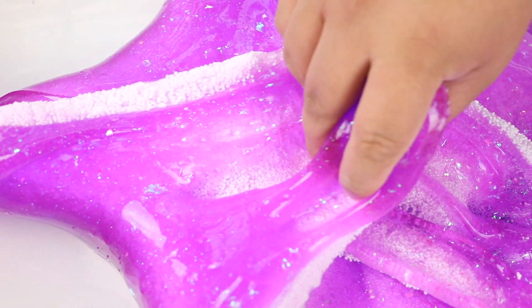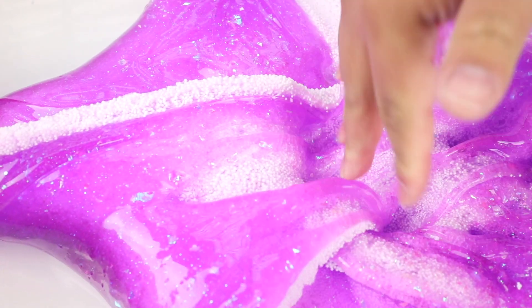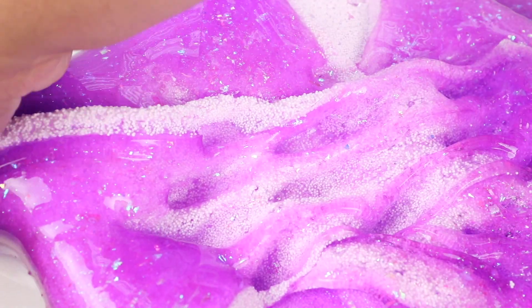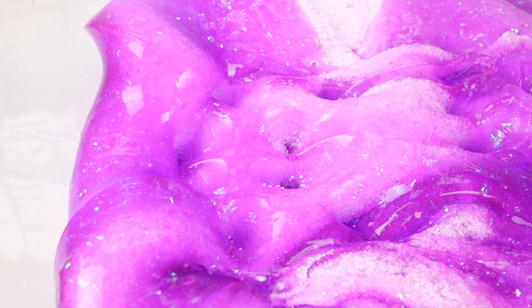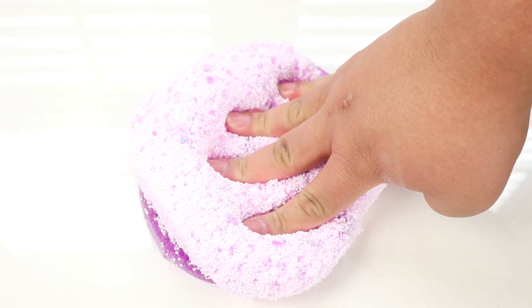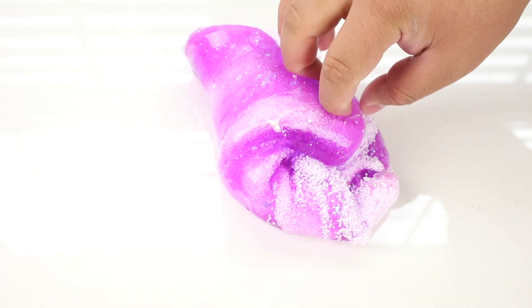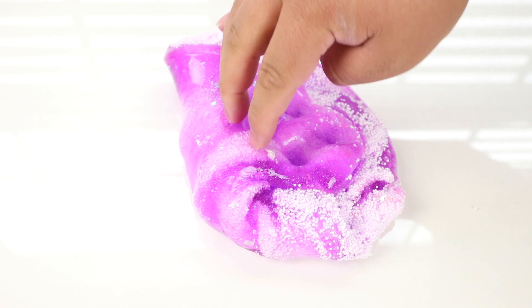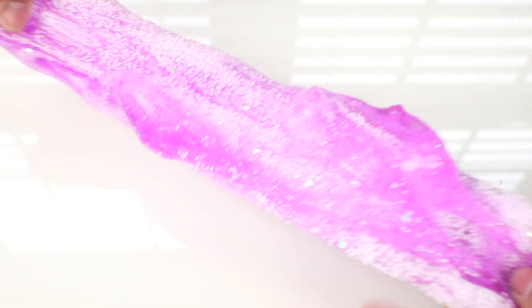Lastly, we have Sugar Plum Crunch - a micro floam that I haven't stocked in such a long time, so I'm so excited to bring one back. It is unscented to maintain its clarity but it's super purple to represent the sugar plum. It's super crunchy because of all the micro foam beads and there's also a bunch of confetti glitters in it to make it a little more festive.